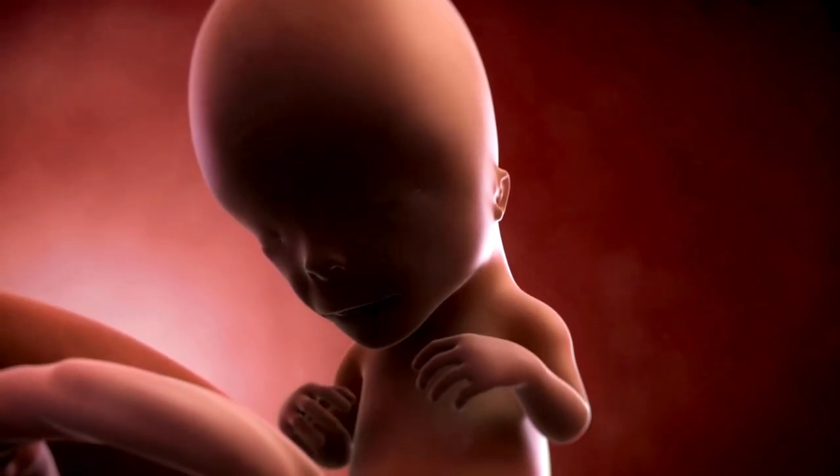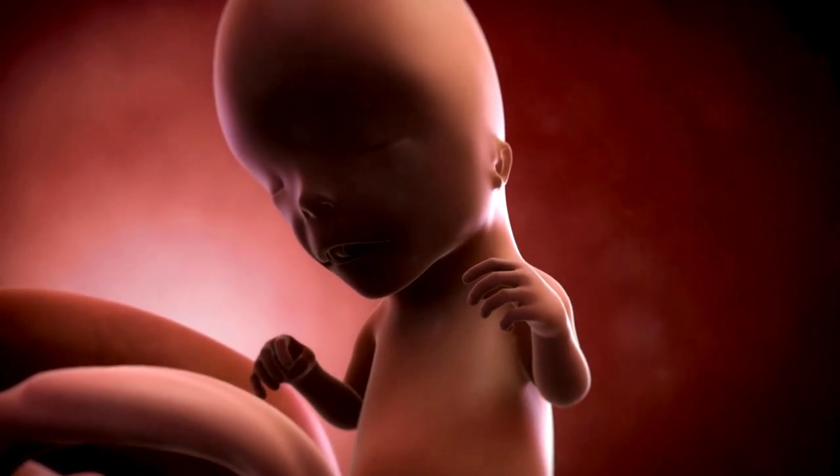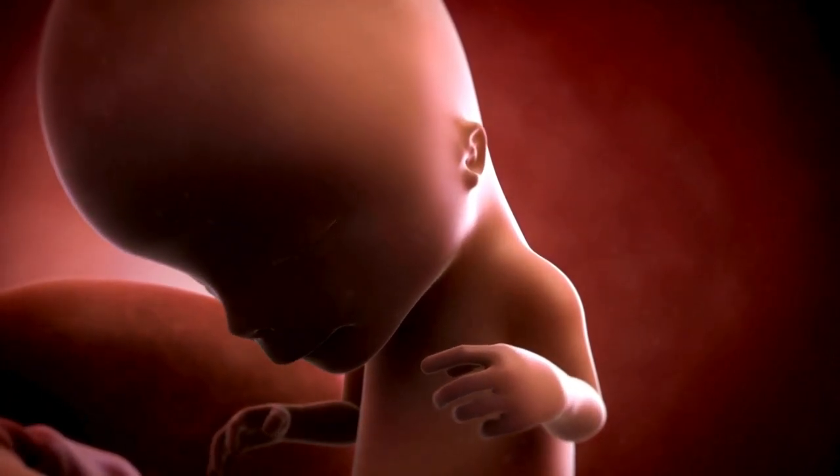Your baby can open its mouth and wiggle its little fingers and toes. Brain development is in high gear — nerve cells multiply rapidly and synapses start firing.